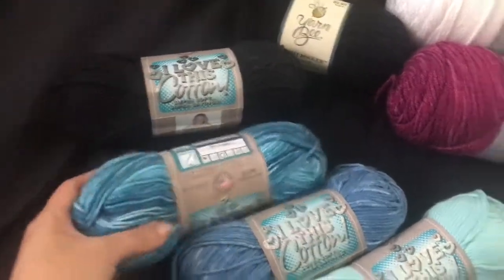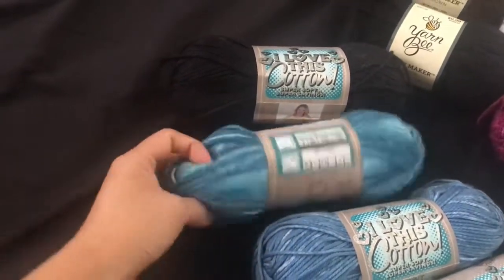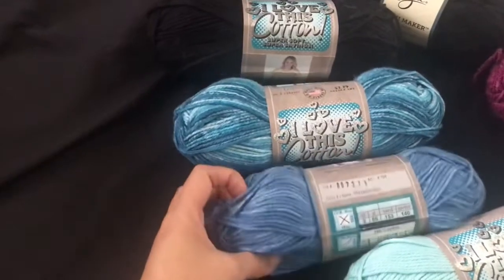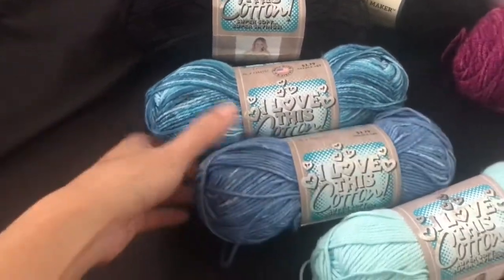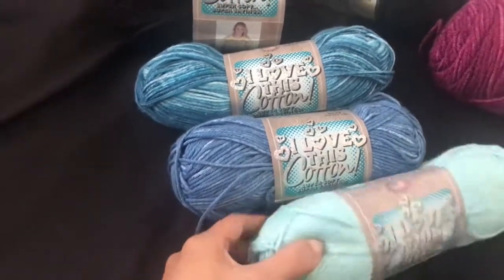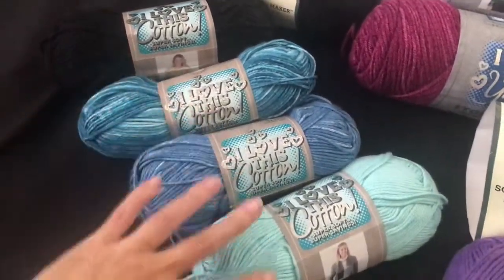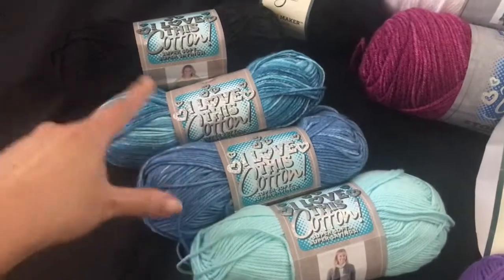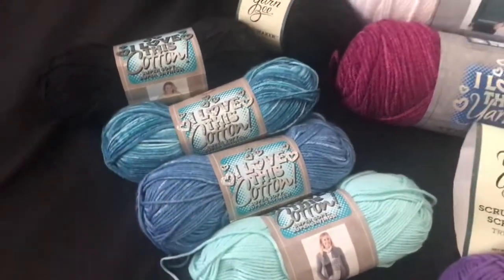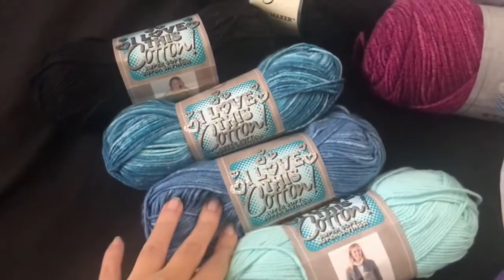This one is teal — it looks kind of like jeans, a jean-style teal — and then the denim blue. And then I got what is this one... aqua. I'm thinking I wanted to make like a kitchen towel with these. I'm not sure if I'm gonna use all these colors, but I still have to figure it out and maybe design one or find a pattern that I like.